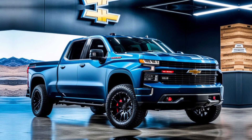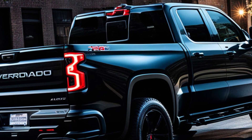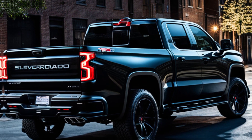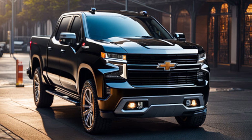Let's start under the hood. The ZR2 boasts two engine options: a powerful 6.2-liter V8 or the efficient Duramax 3.0-liter turbo diesel. Both engines are paired with a smooth 10-speed automatic transmission, giving you the power you need to conquer any challenge.